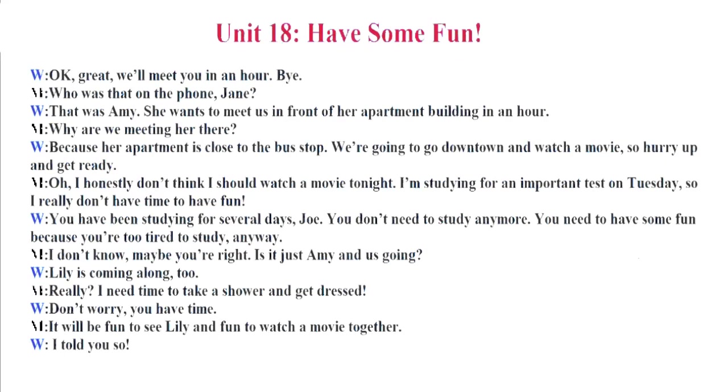Unit 18. Have Some Fun. Okay. Great. We'll meet you in an hour. Bye. Who is that on the phone, Jane? That was Amy. She wants to meet us in front of her apartment building in an hour. Why are we meeting her there? Because her apartment is close to the bus stop. We're going to go downtown and watch a movie. So hurry up and get ready. Oh. I honestly don't think I should watch a movie tonight. I'm studying for an important test on Tuesday, so I really don't have time to have fun. You have been studying for several days, Joe. You don't need to study anymore. You need to have some fun because you're too tired to study anyway.